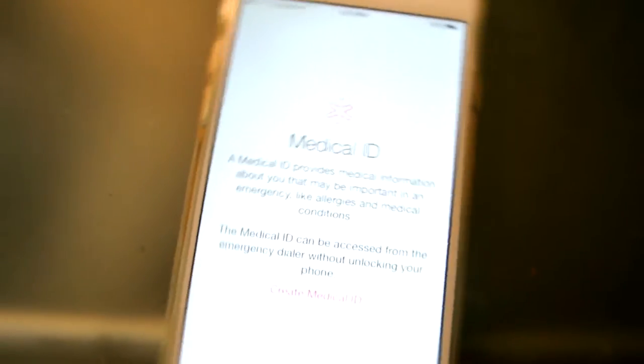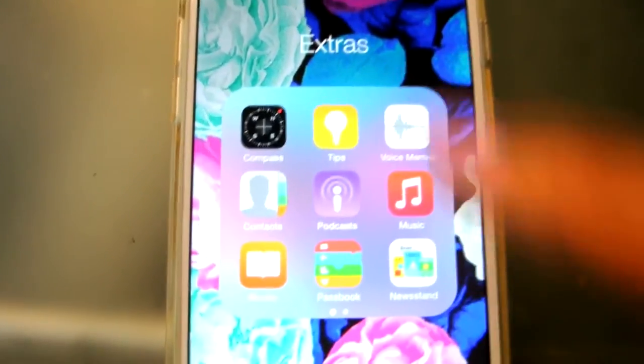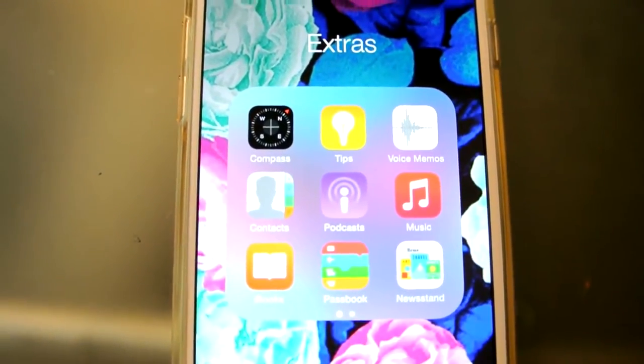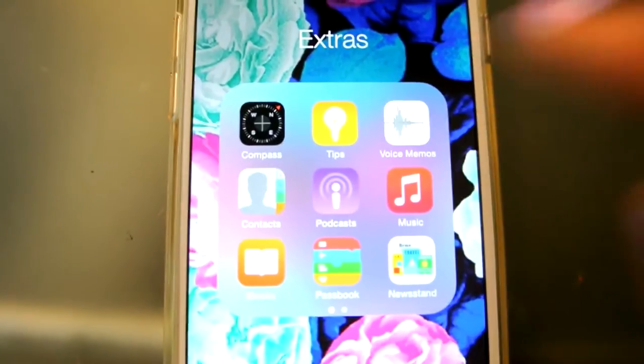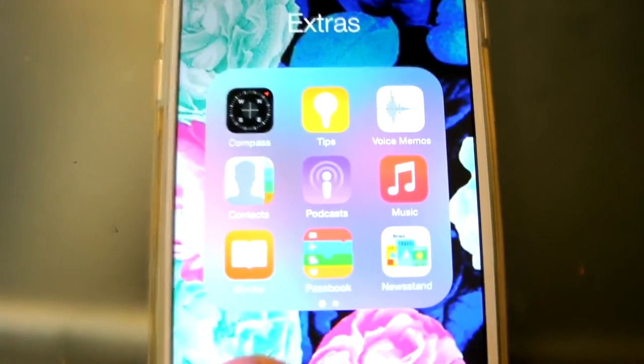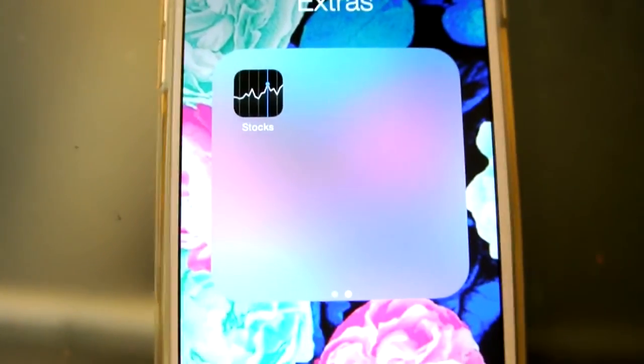The Health app shows Day, Week, Month, Year, so I'm guessing you can put in some information. Right next to it I have Weather, and I have a folder called Extras — which is just apps that already came with the iPhone: Compass, Tips, Voice Memos, Contacts, Podcasts, Music, iBooks, Passbook, Newsstand, and Stocks.